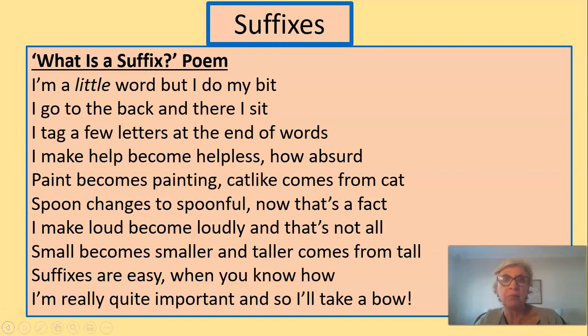Let's read this through, and I'm going to see if you can understand by the end of the poem what a suffix actually is. I'm a little word, but I do my bit. I go to the back, and there I sit. I tag a few letters at the end of words. I make help become helpless — how absurd. Paint becomes painting. Cat-like comes from cat. Spoon changes to spoonful — now that's a fact. I make loud become loudly, and that's not all. Small becomes smaller, and taller comes from tall. Suffixes are easy when you know how. I'm really quite important, and so I'll take a bow.